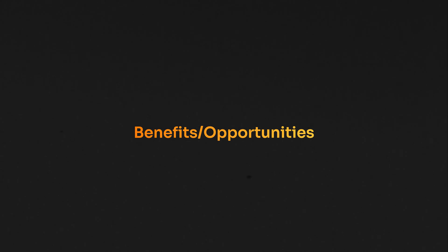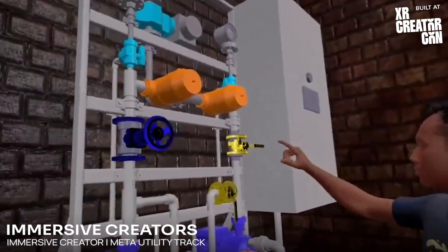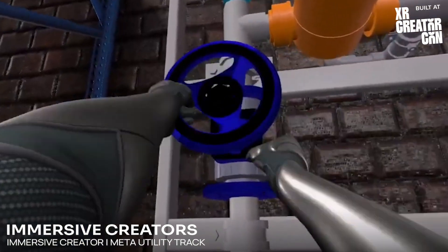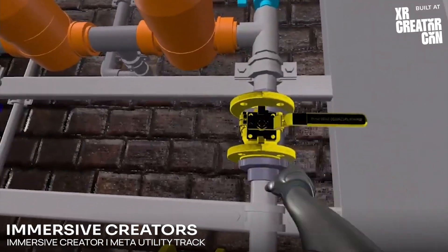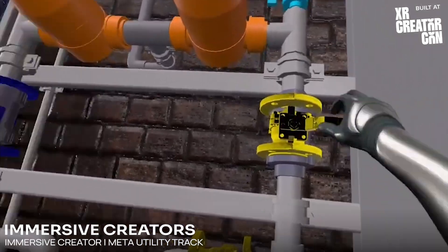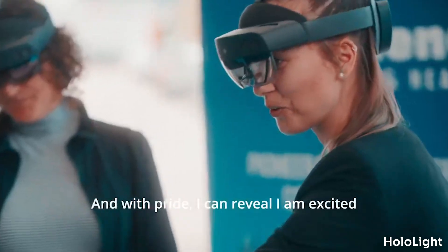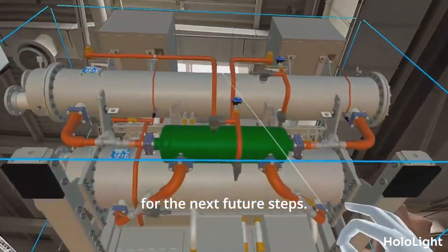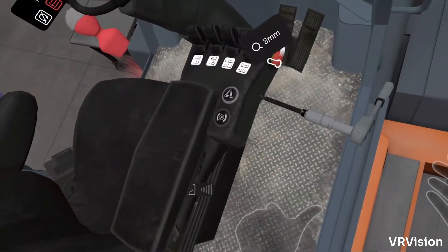Next, we have VR training. I want to say VR training is the holy grail of XR, because this is where VR is just so much superior to any other medium. You learn best by actually doing something — whether it's dismantling a machine, doing hand repetitions, or step-by-step procedures. There's the use case with VR Vision, for example — they have Toyota onboarding and training in multi-user, which is extremely interesting.